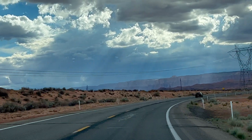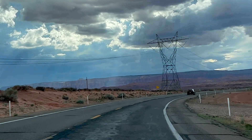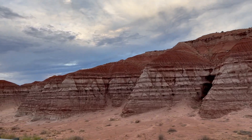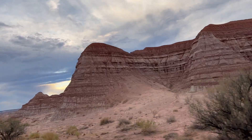While driving back to our hotel, we stopped alongside the Grand Staircase Monument to take a look at it. It's a sequence of sedimentary rock layers that stretch from Zion National Park to Grand Canyon National Park.